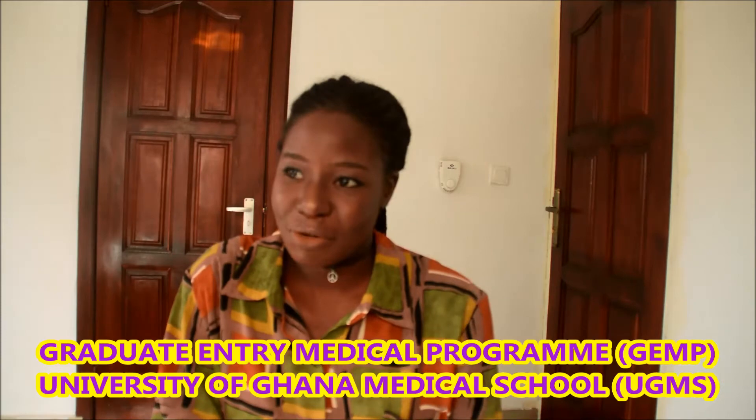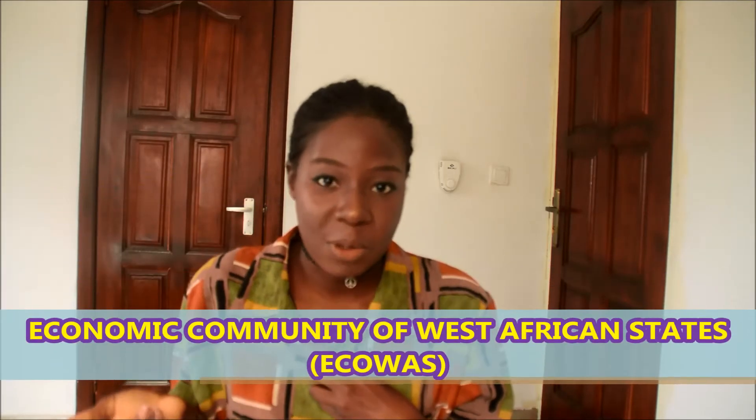I'm a foreign student — I'm Nigerian — so who qualifies as a foreign student? You could be of Ghanaian descent but have done your secondary education or university degree outside the country, and you can apply as a foreign student. Your chances are actually better because of that route. Anyone who is non-Ghanaian is considered a foreign student; even Nigerians who are part of ECOWAS are still considered foreign students.